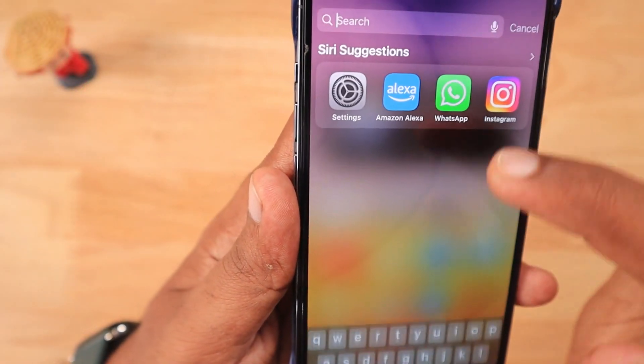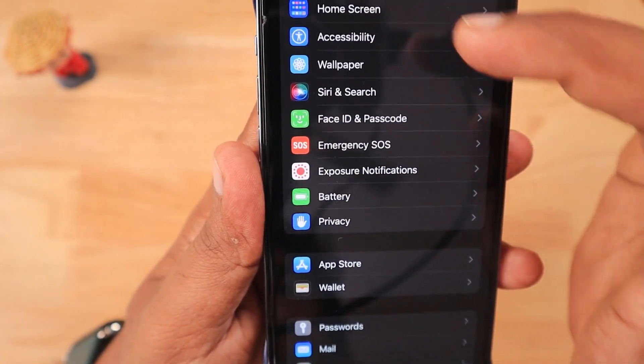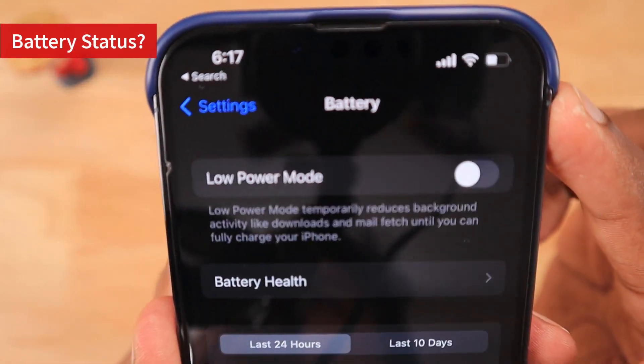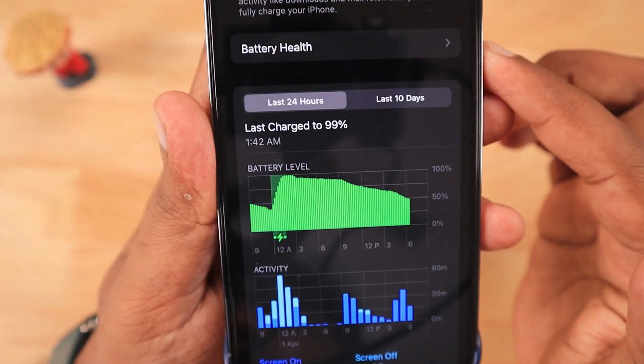We will see about that in this episode. I also like to share my suggestions that you have to understand before and after updating to iOS 15.4.1. The very first thing we have to check is the battery performance, the overall status of the battery and battery health after updating to 15.4.1.